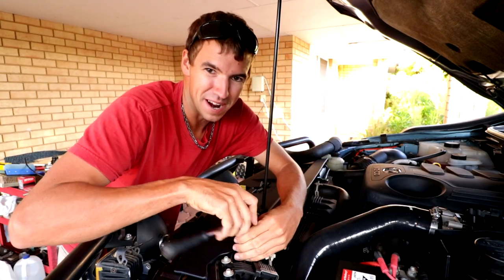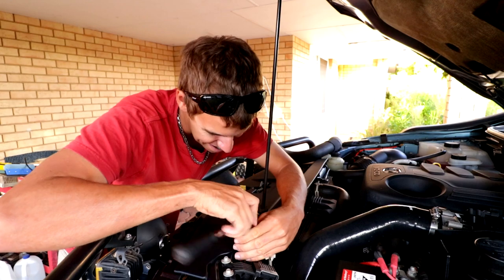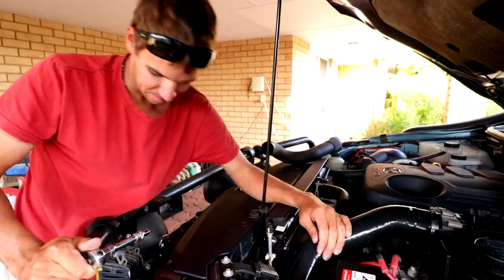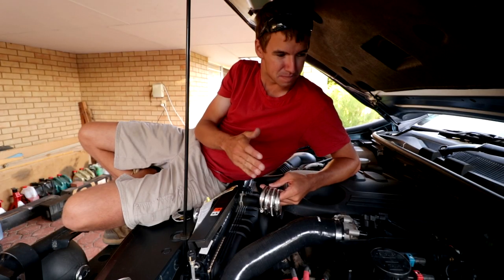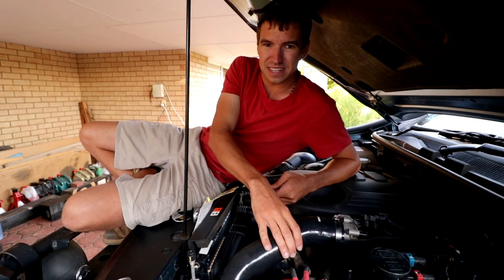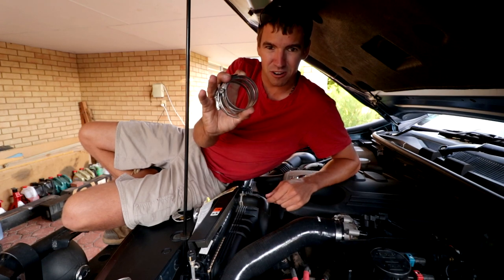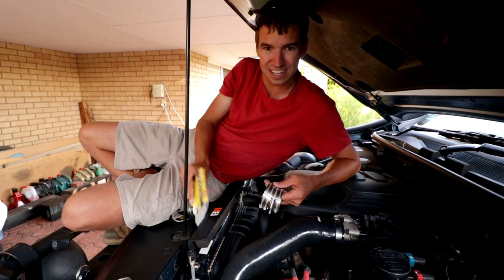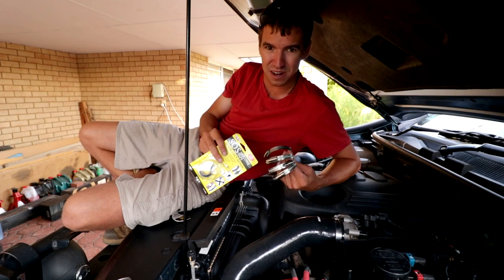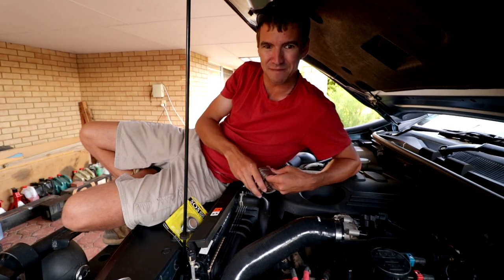It'd be so nice if repairing cars was always this easy — two hose clamps, put the new part in, two hose clamps, done. This is a 2012, so it is a little bit older, but even so you could always consider replacing this part with a silicon one if you're worried about it. Otherwise, chuck some hose clamps in your car when you go on big trips, just in case, along with some silicon tape. Even if you don't use it for this hose, you might need it for a different one — you never know, and there's nothing worse than being stuck in the middle of nowhere.